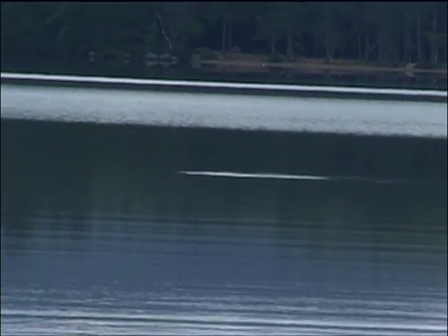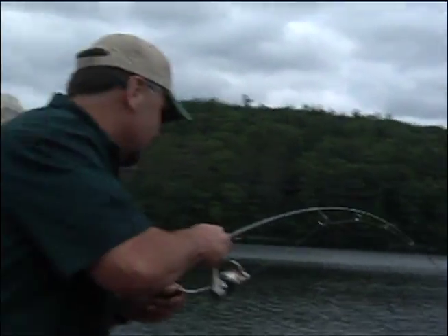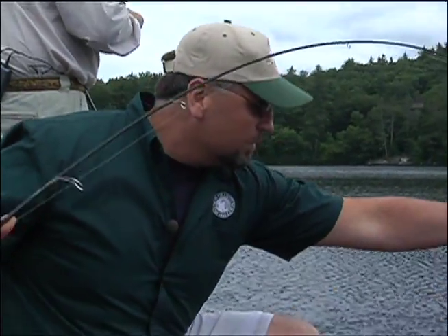Fish both sides of the boat and cover more water. There's a fish! Fish both sides of the boat. Oh! That's what we've been looking for, Scott. That's the dudes we've been looking for. Nice fish.